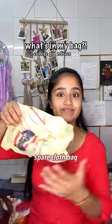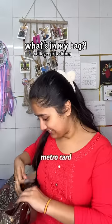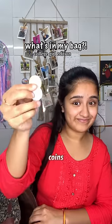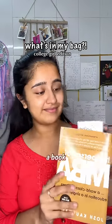Then I have a spare cloth bag always, because I don't want to use plastic bags. Then we have a bookmark, my metro card because I live in Delhi, and we have rubber bands. We also have a few coins, and most importantly we have a book because I love to read and whenever I'm traveling I love to have it with me.